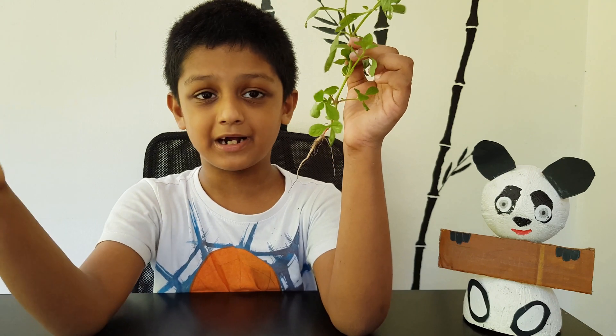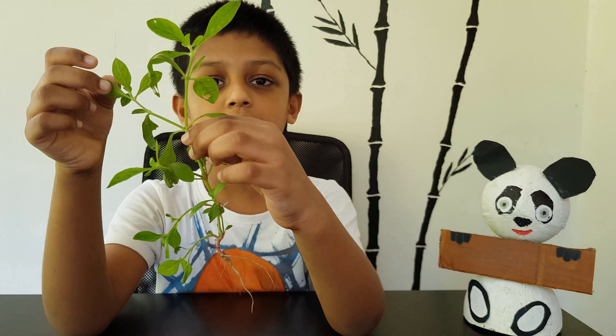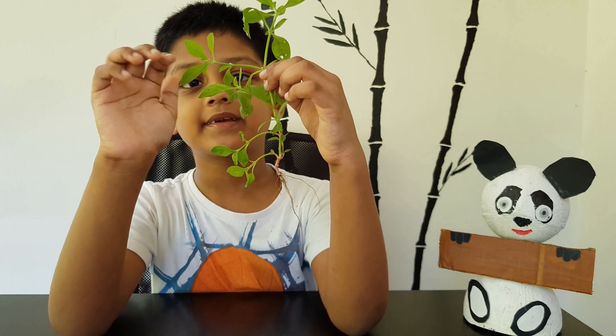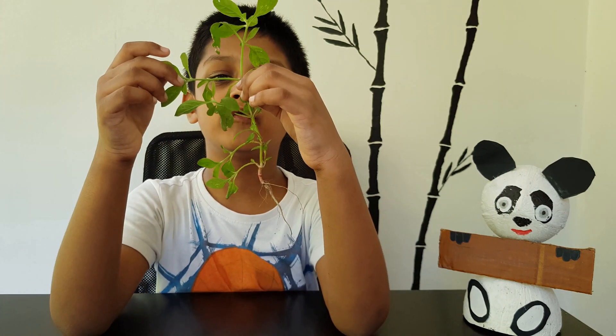The next part is the leaf. Leaves do many jobs for the plants. Leaves catch the sunlight for the plants to grow, and they make food for the plants.